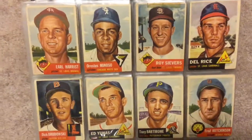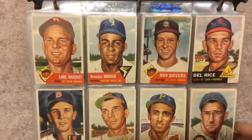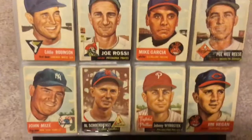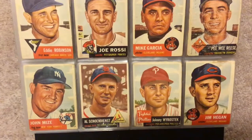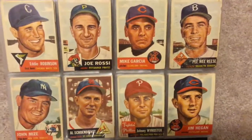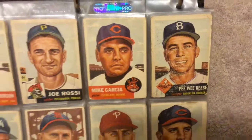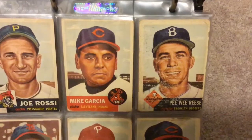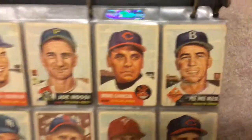Look how blue Ed Yuha's eyes are. This is one of my favorite sets to look at because it's one where they drew — where they've painted the pictures. John Mize, Al Schoendienst, Pee-Wee Reese. You can tell the difference between cards of stars and of commons — like Mike Garcia in pretty nice condition, and then Pee-Wee Reese, not.